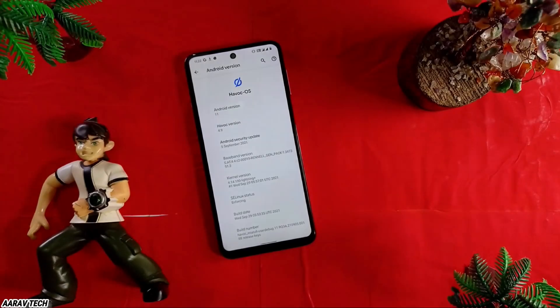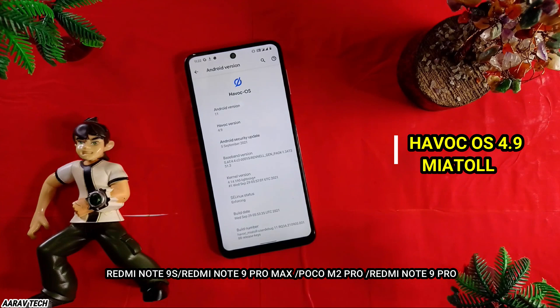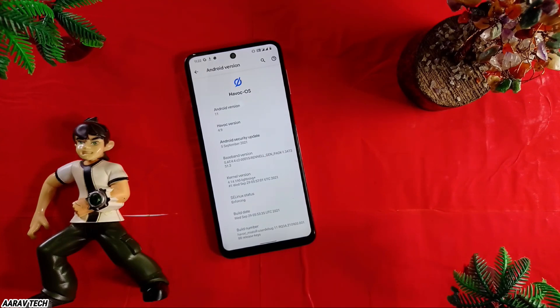Hey guys, welcome back to my channel. I'm Airob and you're watching Airob 10. In this video I'm giving the full review for the Havoc OS 4.9 for the Mi Atoll — that means Redmi Note 9 Pro Max, Poco M2 Pro, Redmi Note 9S, and Redmi Note 9 Pro. So without wasting our time, let's start the video.